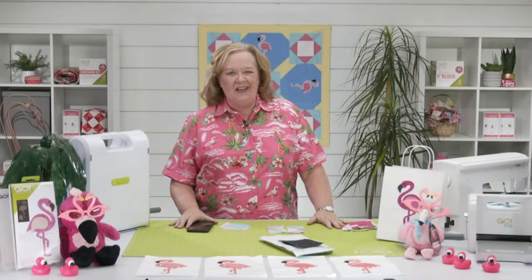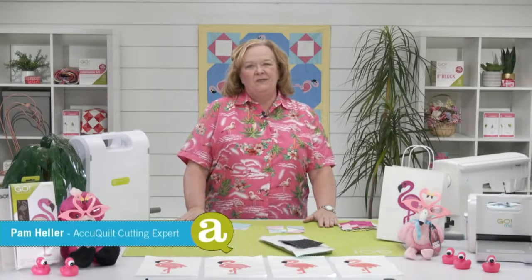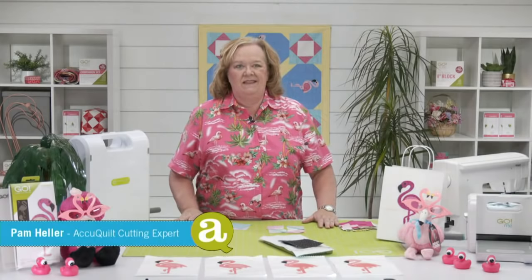Hey quilters, welcome to AccuQuilt Live. I'm Pam Heller, AccuQuilt's cutting expert. Thanks so much for joining us on this Wednesday afternoon.